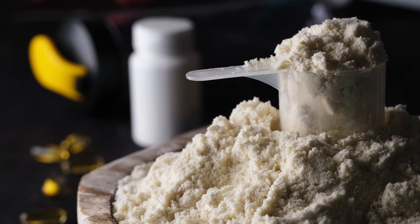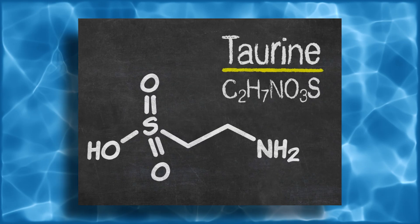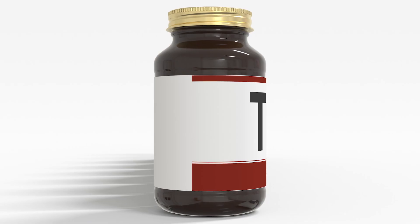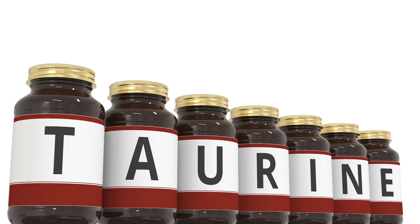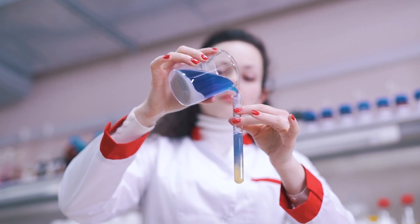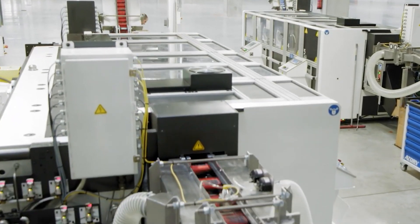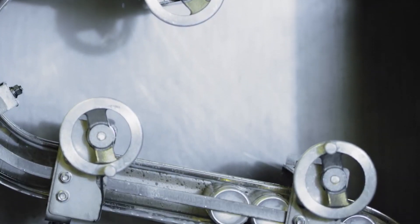But caffeine is only part of the equation. Taurine, an amino acid that plays a role in regulating energy and supporting brain function, is another essential ingredient. Taurine is naturally found in foods like meat and fish, but the version used in energy drinks is synthetically produced to maintain purity and consistency. Factories carefully mix taurine into the drink to help with energy metabolism and overall performance. The addition of taurine is one of the factors that sets energy drinks apart from regular sodas or soft drinks.